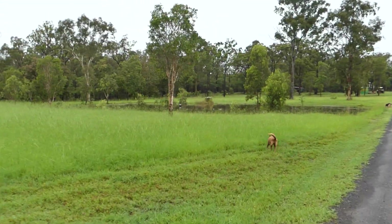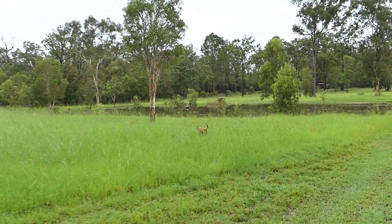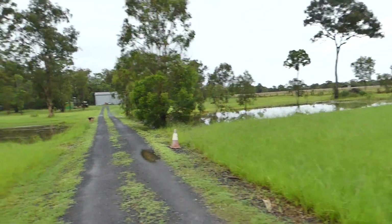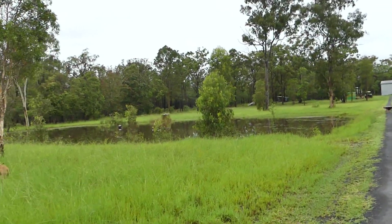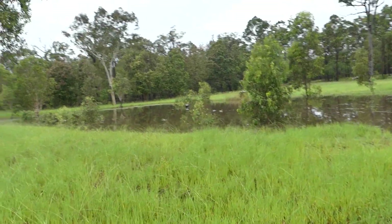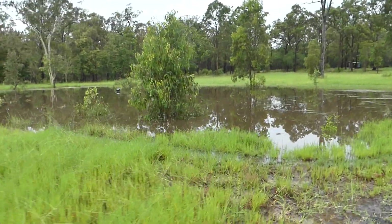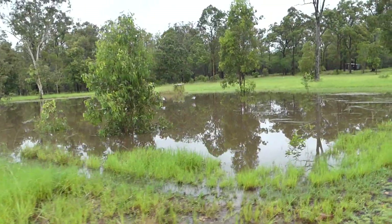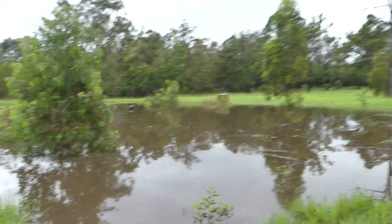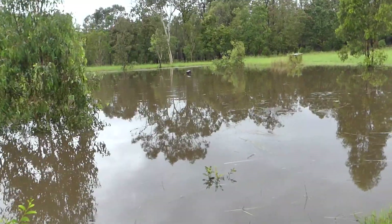Let's go for a little walk this morning — we had 89 millimeters of rain last night. From the house we can see the dams are full and overflowing, so let's have a look. The ducks are there on the dam. The dogs are loving it — their pool's back. This is the big dam that's full and overflowing.